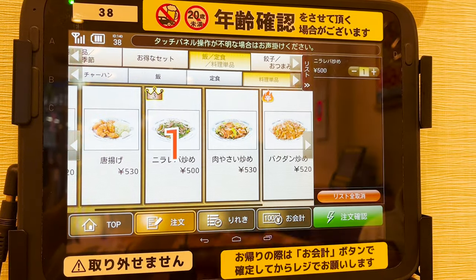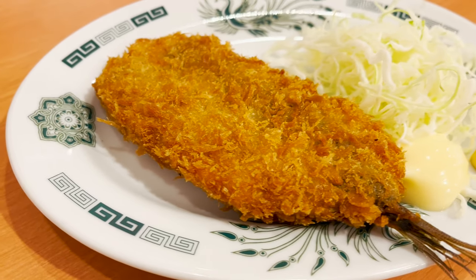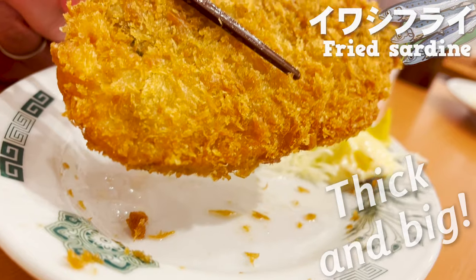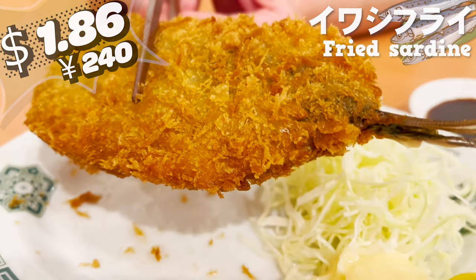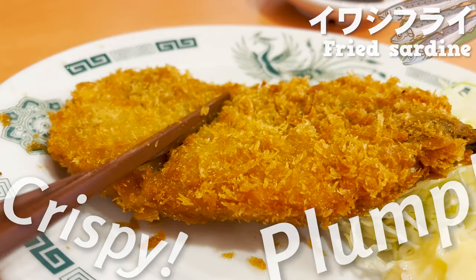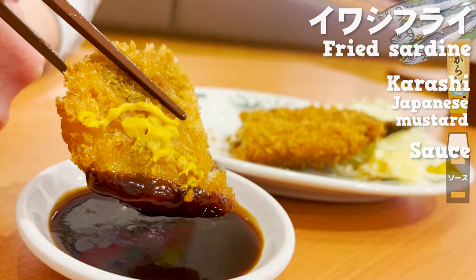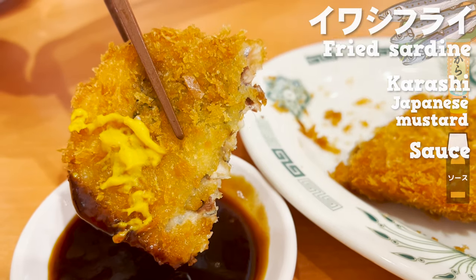Let's order some food. I'll start with fried food — it's fried sardine. It's freshly fried and looks really hot. It's so thick and big. It's $1.86 for this size. It's unbelievable. It's crispy on the outside and plump on the inside. I'll have it with mustard and sauce. The rich, fruity sauce goes well with it. The spiciness of the mustard really pulls the flavors together.